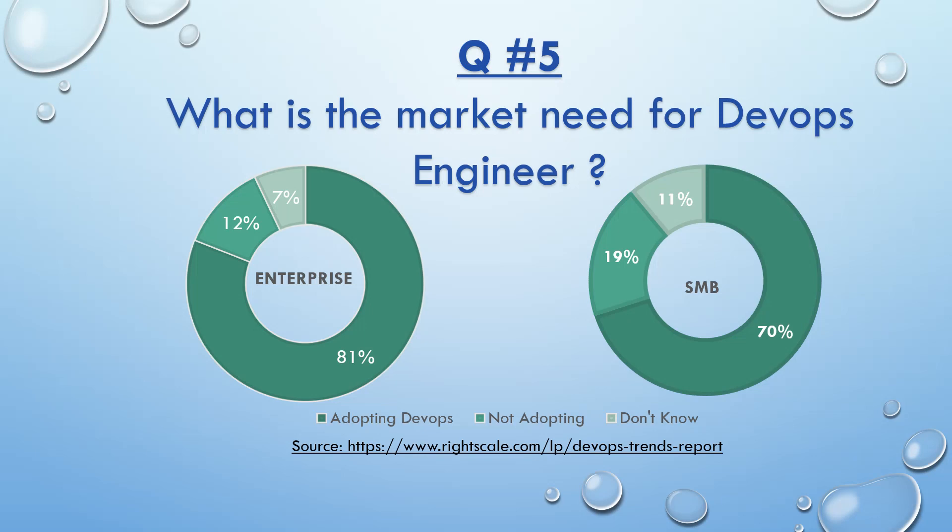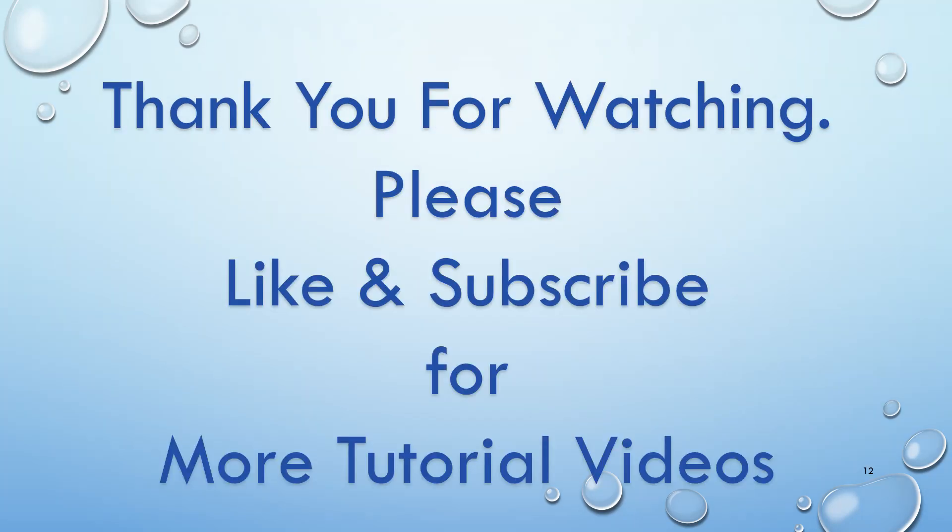Next question: What is the market need for a DevOps engineer? Looking at the below image, you can see that 81% of enterprises are using DevOps practices, along with 70% of small to medium businesses. Companies are moving so quickly towards DevOps because of various features. DevOps engineer ranks number 2 on Glassdoor's 50 best job rankings in the USA. DevOps engineer has seen more than 200% jump in job postings on Indeed, according to a Times report. With this, I hope you have got the basic knowledge on how to start your DevOps journey. Hope it helps. Please provide in the comment section the related topics you are looking for. Thank you for watching. Please like and subscribe for more Java tutorial videos.